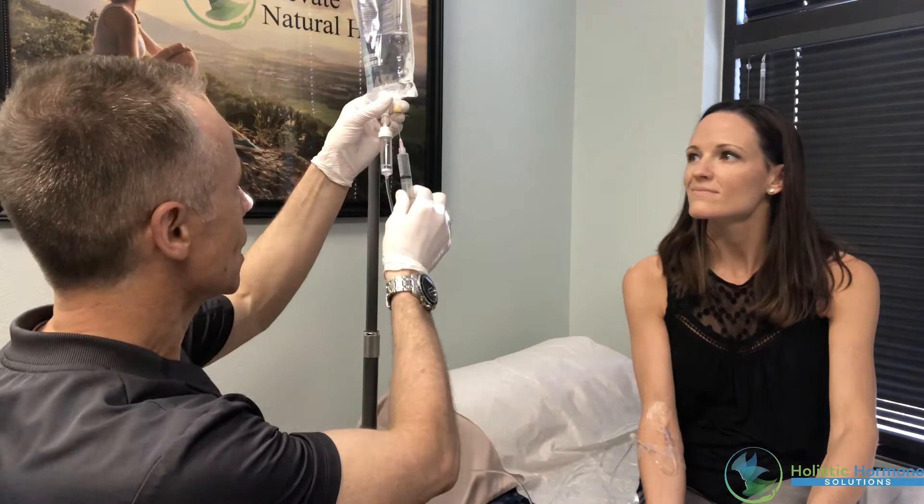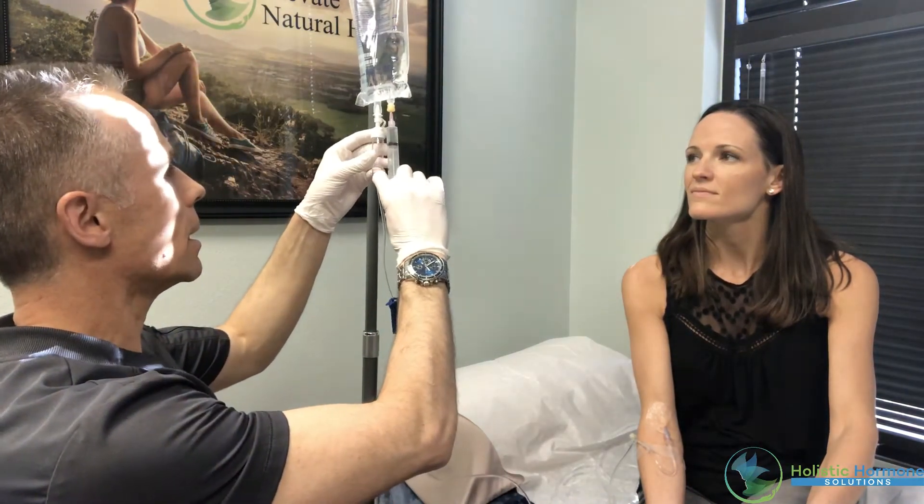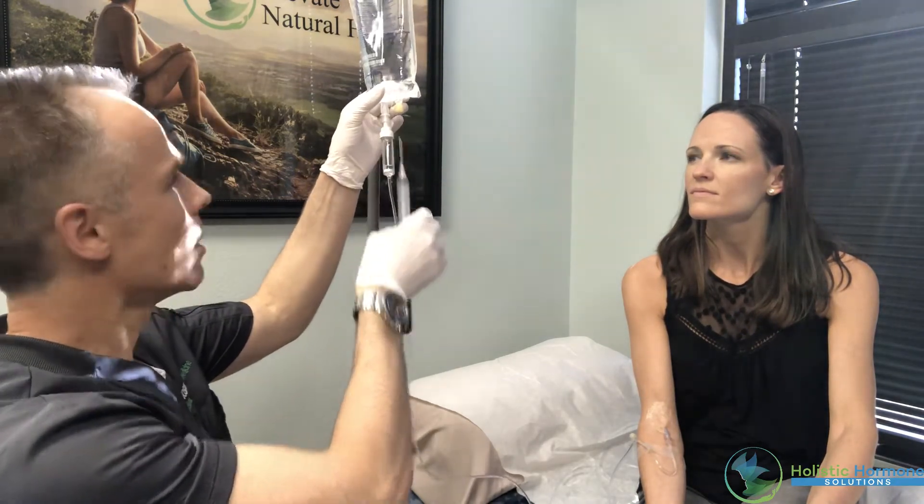What we're going to do is infuse it into a bag of saline. We actually get our thymosin alpha-1 from TaylorMade Pharmacy, which is a compounding pharmacy in Kentucky and, in my opinion, one of the best in the country. We're going to infuse it over about 20 minutes as a loading dose to help boost her immune system, infused in 200 cc's of saline.